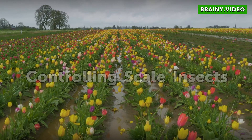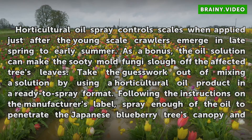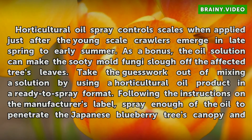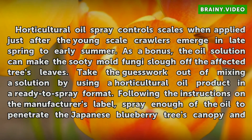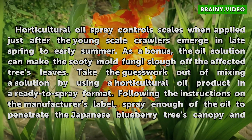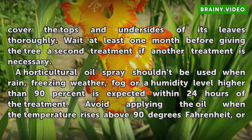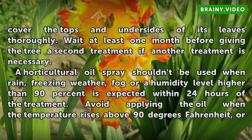Controlling Scale Insects. Horticultural oil spray controls scales when applied just after the young scale crawlers emerge in late spring to early summer. As a bonus, the oil solution can make the sooty mold fungi slough off the affected tree's leaves. Take the guesswork out of mixing a solution by using a horticultural oil product in a ready-to-spray format. Following the instructions on the manufacturer's label, spray enough of the oil to penetrate the Japanese Blueberry tree's canopy and cover the tops and undersides of its leaves thoroughly. Wait at least one month before giving the tree a second treatment if another treatment is necessary.